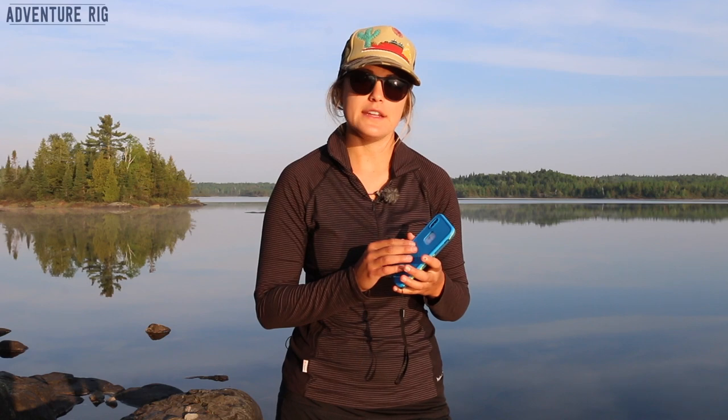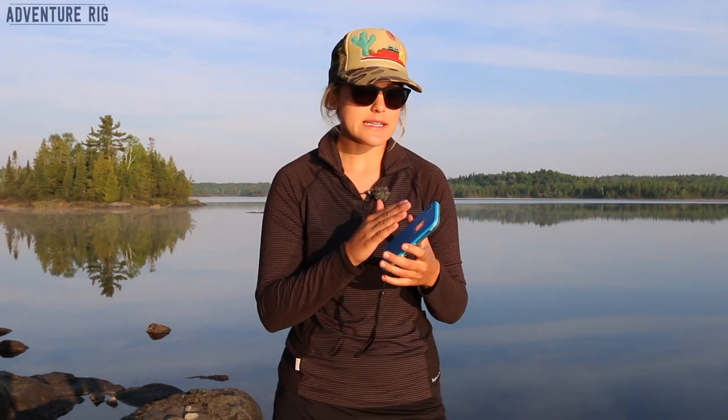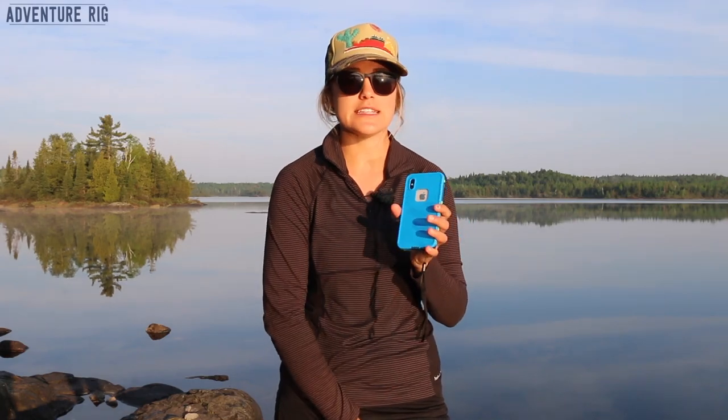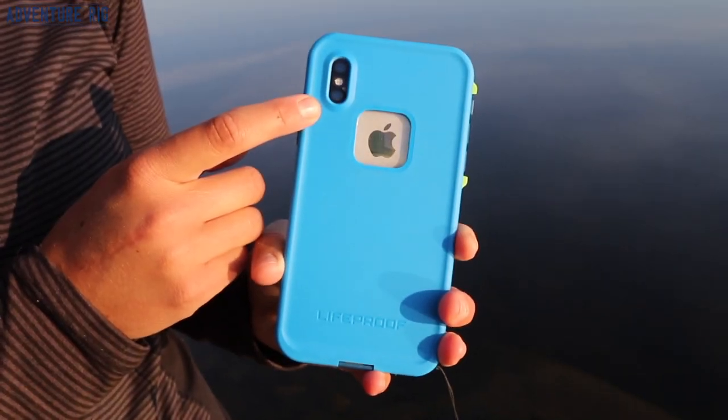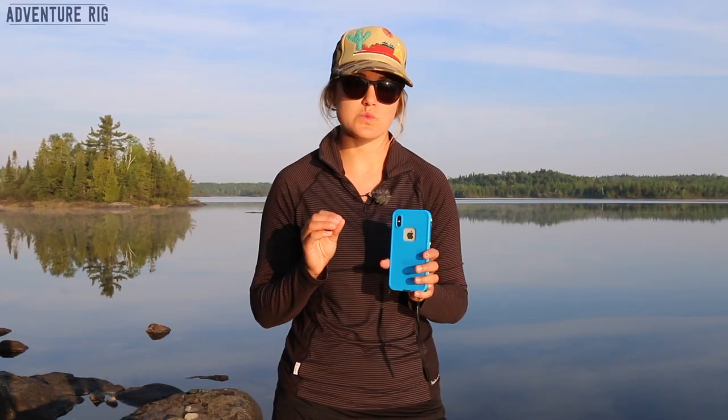One thing about the iPhone 10 is that the camera lens is raised above the back body of the phone, which is a horrible design in my opinion, because anytime you set your phone down that camera lens is going to be the first thing to touch and scratch on whatever surface you set it on. With this case it's entirely protected, and there is a cover over the camera lens so it protects that as well.